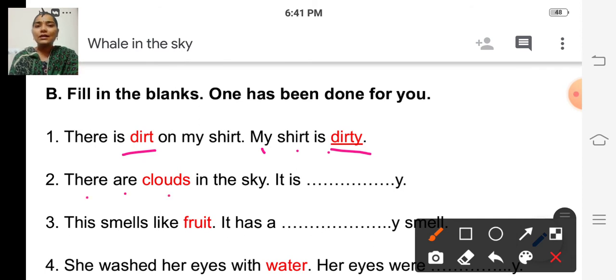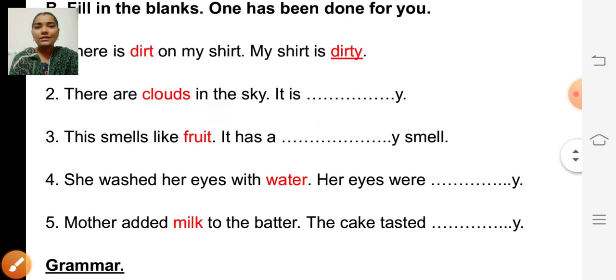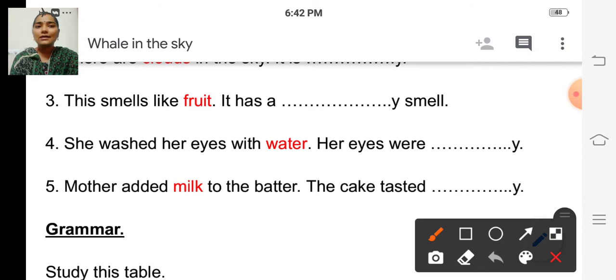Second one: 'There are clouds in the sky. It is dash.' We are going to write the adjective for 'clouds' by adding Y. What will it become? Cloudy, isn't it? C-L-O-U-D-Y. Cloudy. And the third one: 'This smells like fruit. It has a dash smell.' What is the adjective for 'fruit'? Fruity. F-R-U-I-T-Y. Fruity.